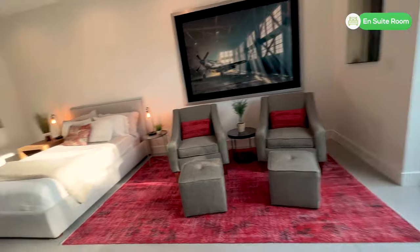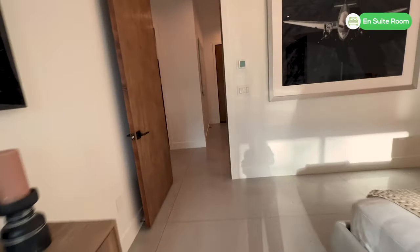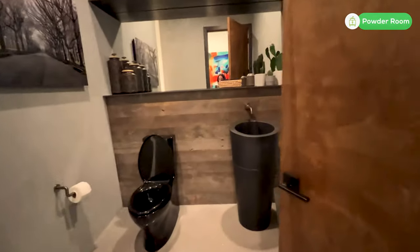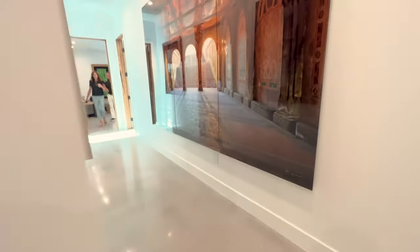This particular home is the Stargazer. It is 5,364 square feet. It has four bedrooms, four and a half bathrooms, a four-car garage, and you can do an optional casita which is about 700 square feet.